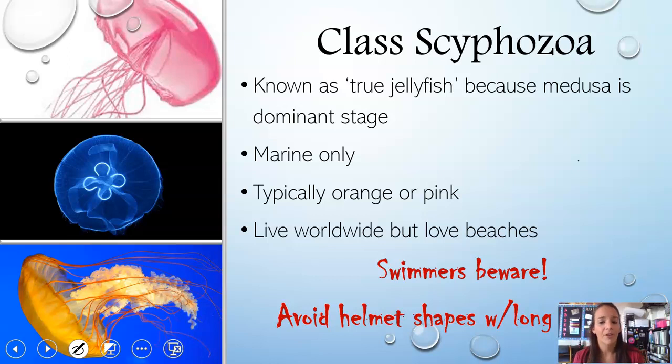Next is Class Scyphozoa — these are known as your true jellyfish because the medusa is the dominant stage, and some don't even have a polyp stage. These are marine only and are typically orange or pink, except for moon jellies. They live worldwide but love beaches. Be aware of those with a helmet shape or long tentacles — those are the ones that will cause you pain if you come into contact with them.